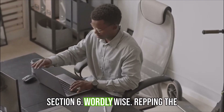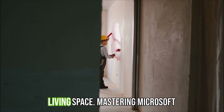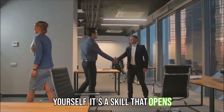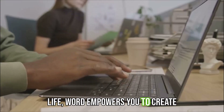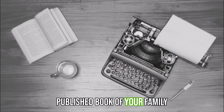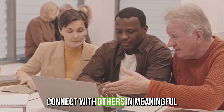Just like mastering home renovation can transform your living space, mastering Microsoft Word can transform the way you work, communicate, and express yourself — it's a skill that opens doors both personally and professionally. In your personal life, Word empowers you to create beautiful and heartfelt documents, whether it's a personalized birthday card, a scrapbook of cherished memories, or even a self-published book of your family history. It's like having a creative outlet at your fingertips, allowing you to share your stories and connect with others in meaningful ways.